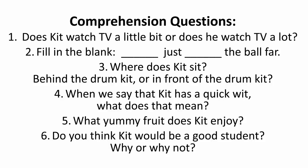Comprehension Questions. 1. Does Kit watch TV a little bit or does he watch TV a lot? 2. Fill in the blank: Kit just hit the ball far. 3. Where does Kit sit — behind the drum kit or in front of the drum kit?